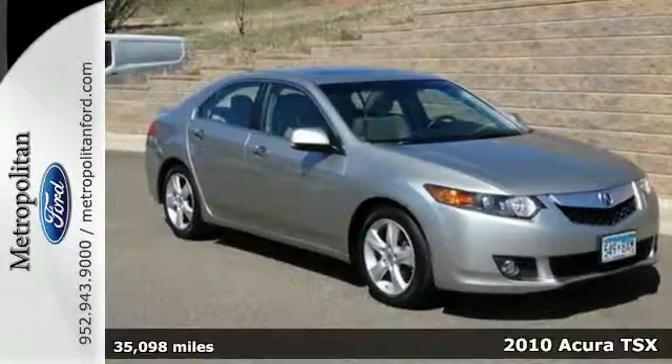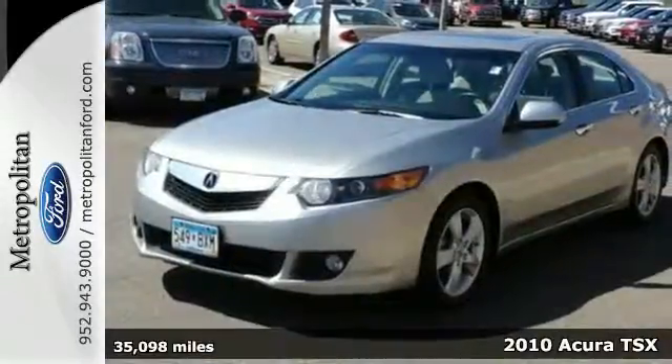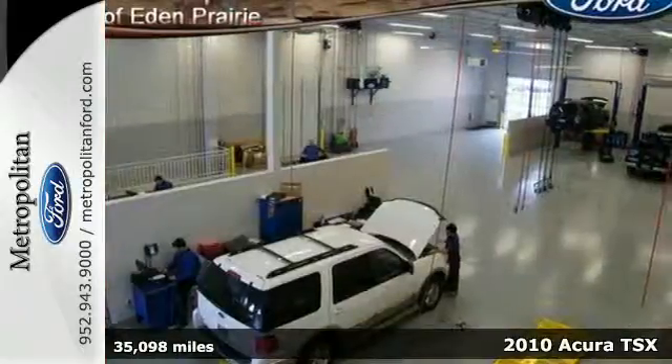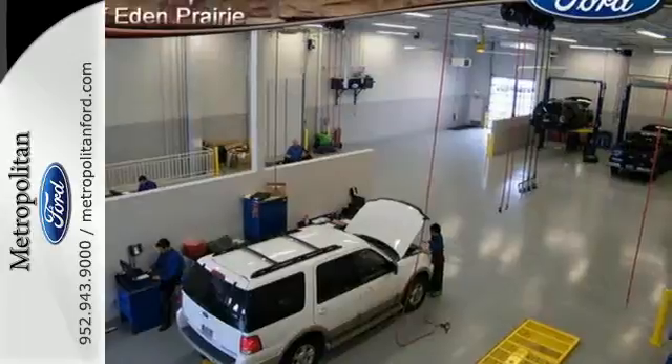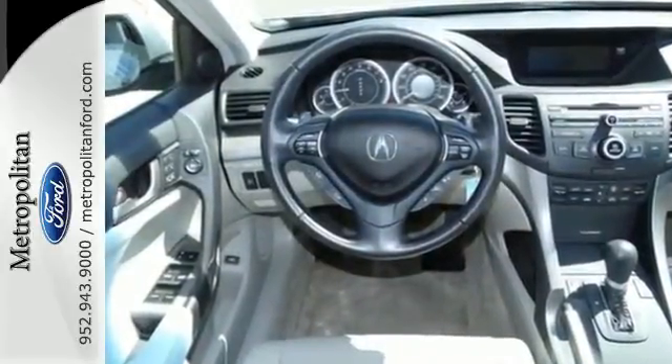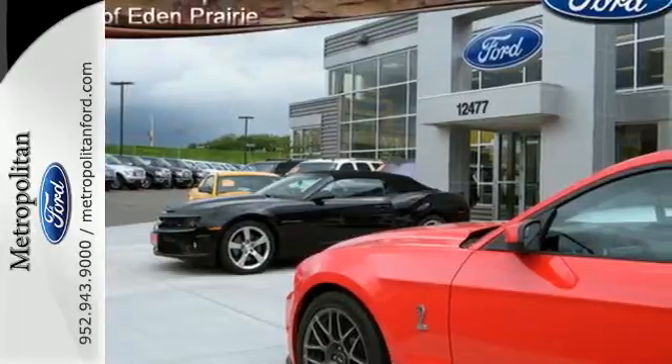Here's a 2010 Acura TSX. The value-packed TSX gives you so much for so little, with standard amenities including Bluetooth, satellite radio, dual-zone climate control, remote window operation, universal remote, and a power glass sunroof.